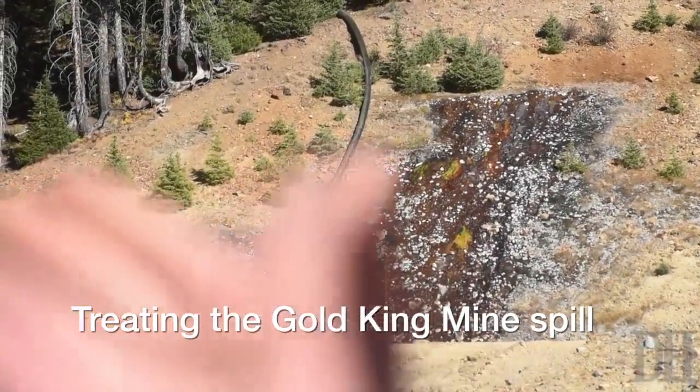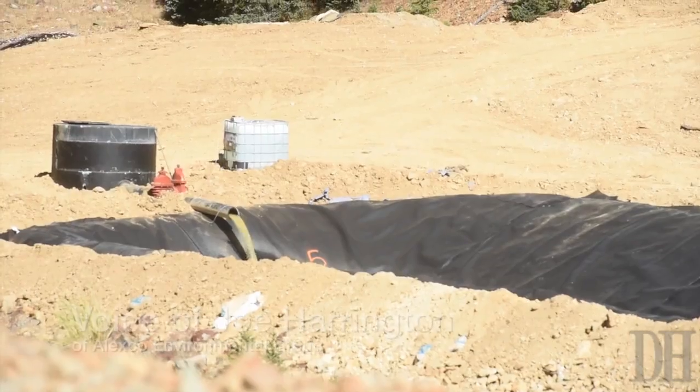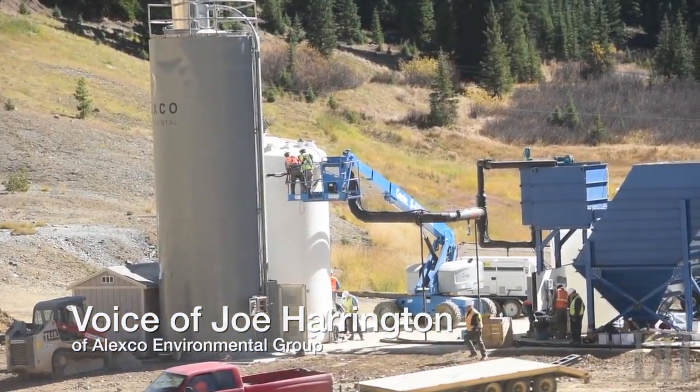The water comes out of the Gold King Mine and goes into the two ponds. From the ponds, it flows into the reactor tank, where lime and air is added.